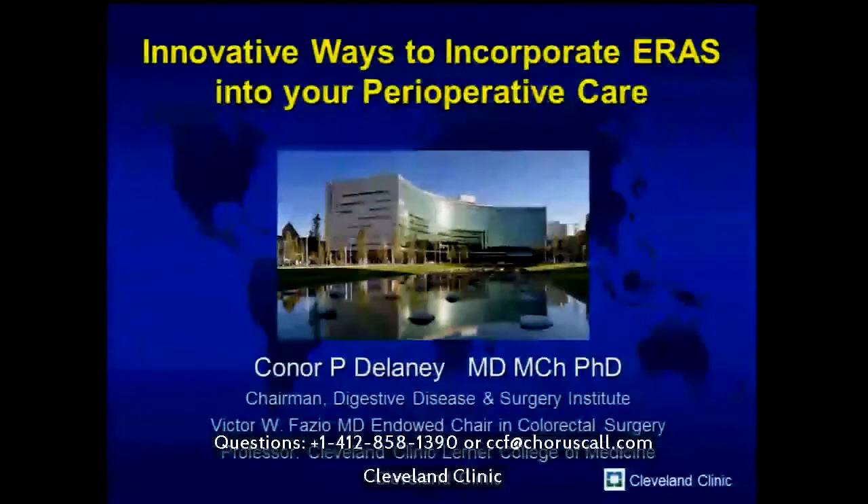Thank you very much for the pleasure of joining the group — what a fantastic, truly impressive group you have together. Thank you for asking me to talk about enhanced recovery and ways we can incorporate it into our perioperative care, because as you mentioned, it's really a crucially important opportunity for us.